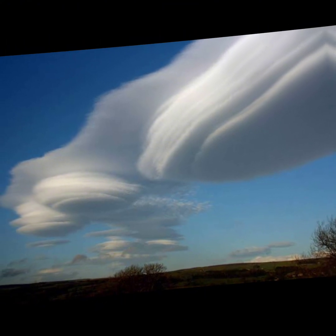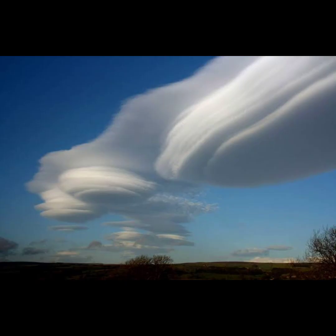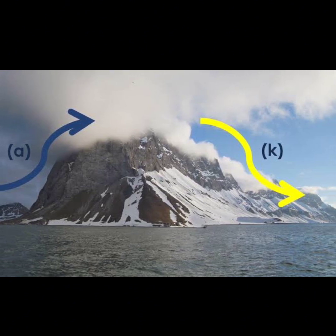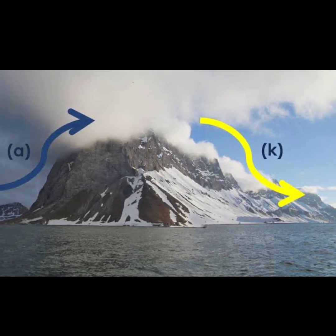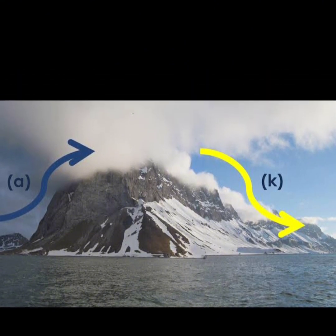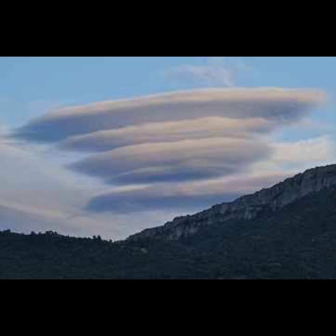Here's the secret recipe: moist air climbs the mountain, gets chilly on top, and turns into a cloud. But the twist — when it descends on the other side, it dries out, leaving us with these saucer-shaped beauties. Imagine the mountain as a cloud-making factory.